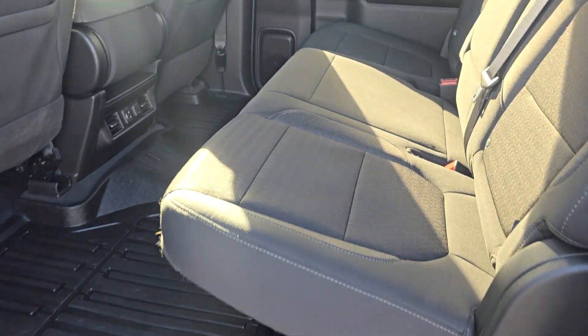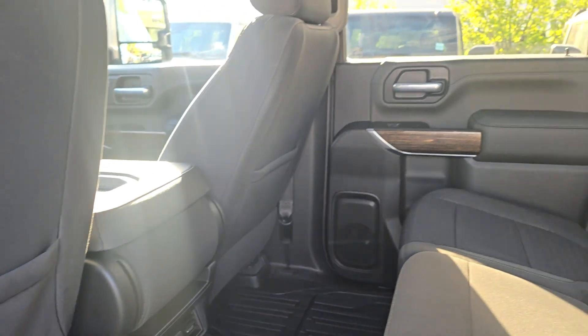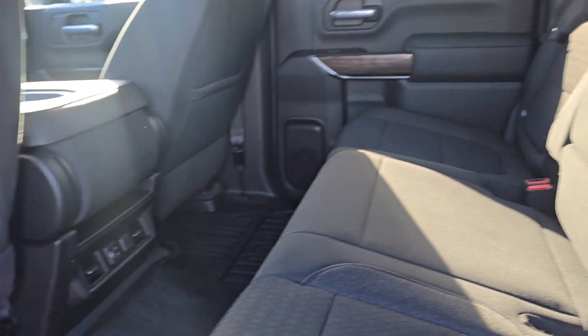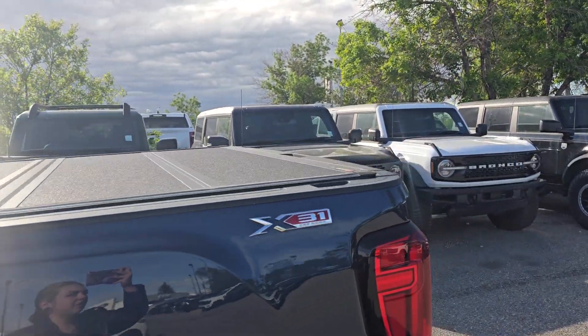In the back, you have a three-seater bench made with the same grey cloth. You have storage in the back of the driver and passenger seats, and the center comes down for cup holders. We also have a hard top tonneau cover as well as a box liner.